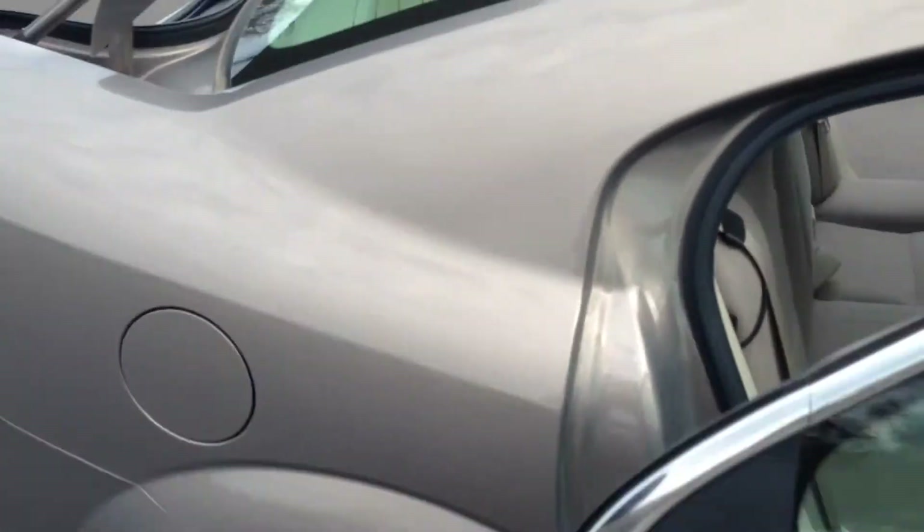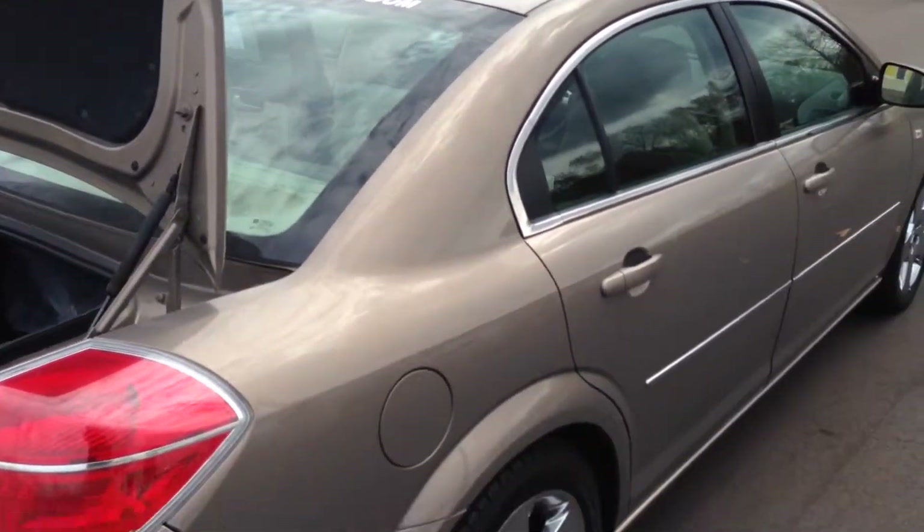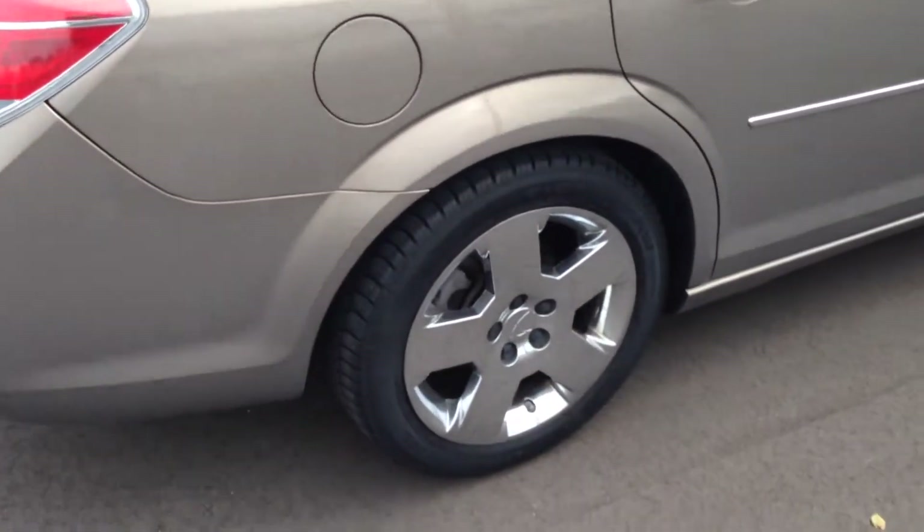All the cars we have, we offer free lifetime oil changes and a free basic maintenance program — like tire rotations, windshield wiper replacements, brake checks, battery checks, all of that.